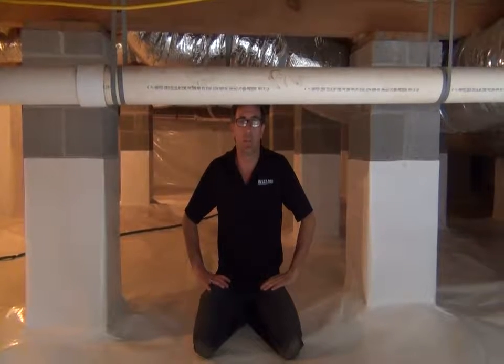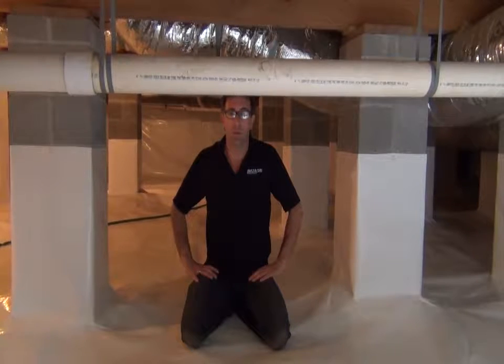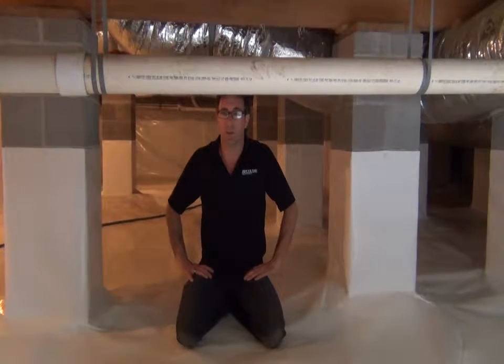Hi, I'm Kevin Jardet with Instant Drive in Knoxville. We are in a crawl space that we did last week. We wanted to show you our quality of work.